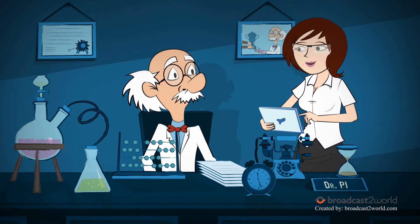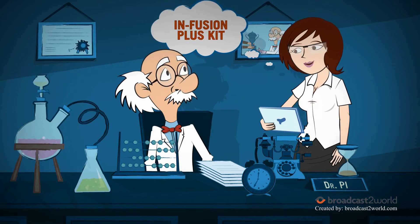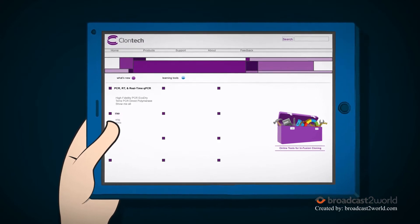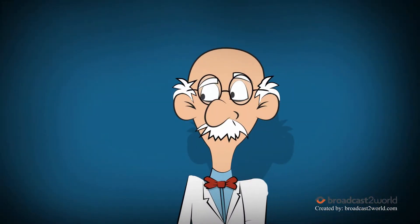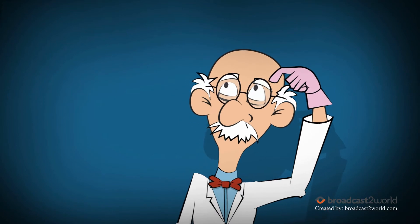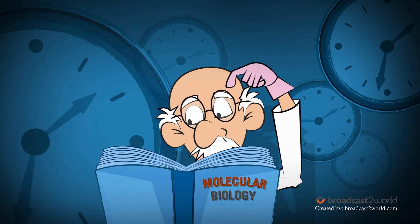Yumi is a new grad student and will be assisting in this project. Yumi is planning on using the complete Infusion Plus kit from CloneTech so she can focus on her experiment and not have to buy or test the compatibility of additional reagents. Dr. P.I. has decided to do the cloning himself, carefully deciding which cloning vector to choose so that it will be easier to subclone into the final expression plasmid.